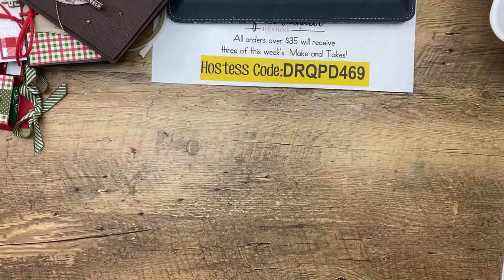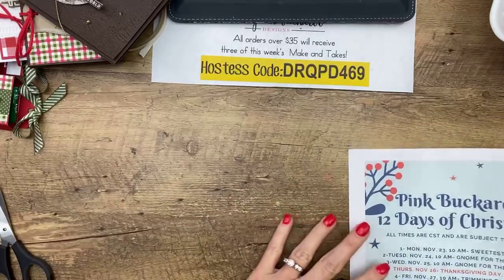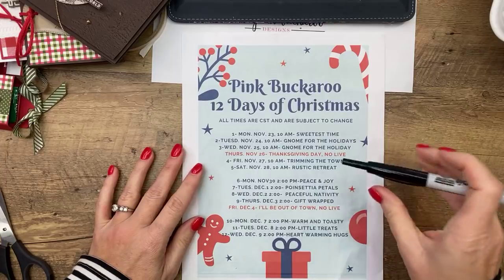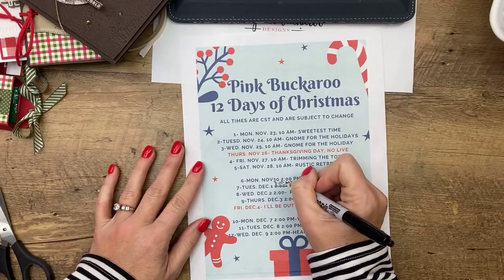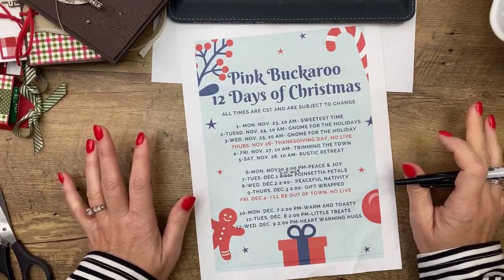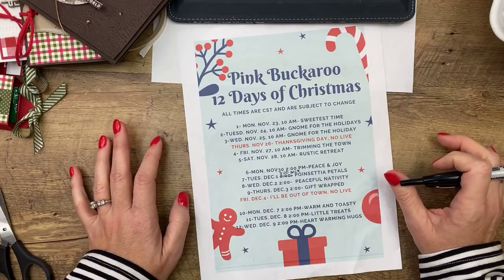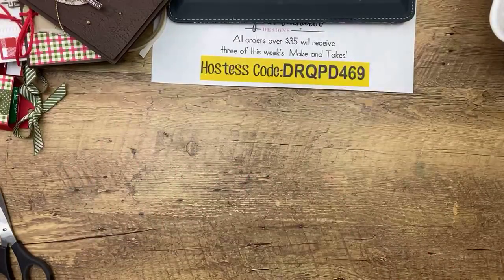Speaking of tomorrow, I need to adjust the time. My housekeeper is coming tomorrow and she's usually not gone by two o'clock. So we're going to do three o'clock central. Tomorrow we're going to do some poinsettia petals projects. I told you guys we might need to be a little flexible - my dogs are crazy when she's here and she vacuums when I'm live, so I'm just going to wait till she leaves. Tomorrow, three o'clock central instead of two o'clock.